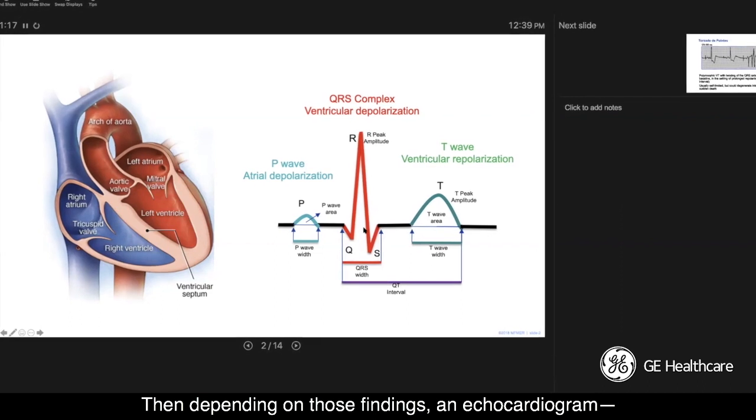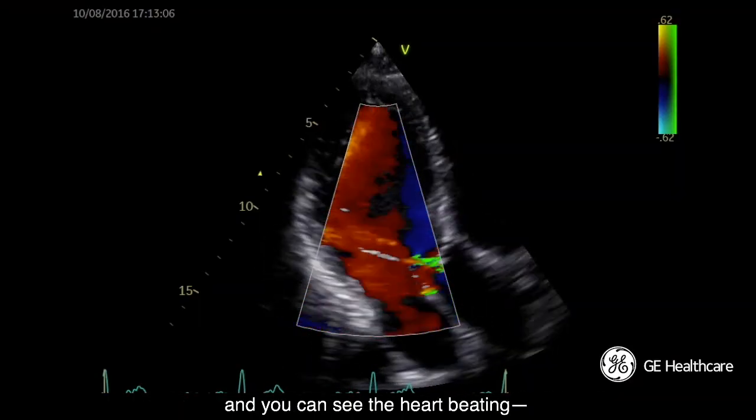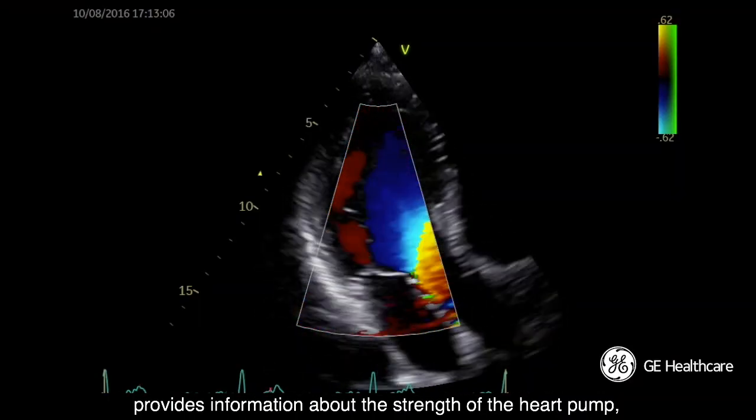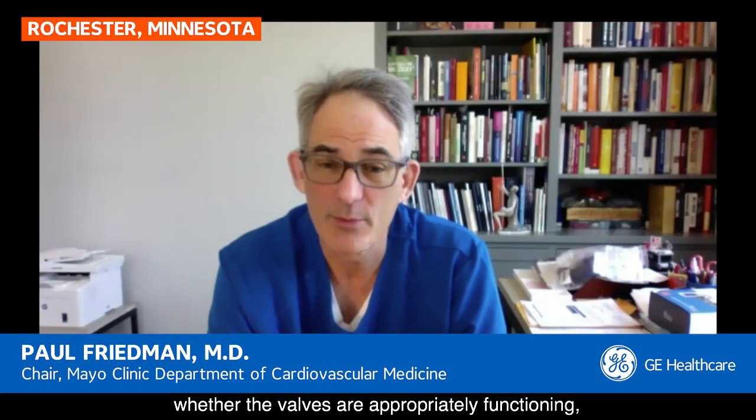Then depending on those findings, an echocardiogram — which is an ultrasound of the heart, in which sound waves are beamed into the heart and it creates a picture of the heart — you can see the heart beating. It provides information about the strength of the heart pump, whether the valves are appropriately functioning, or whether there's another visible mechanical problem affecting the heart.